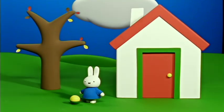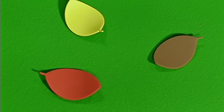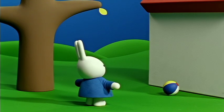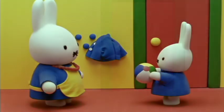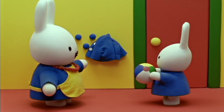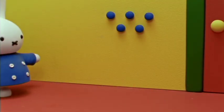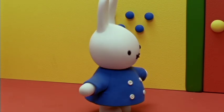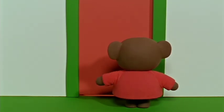It was autumn. Leaves were falling and clouds were gathering. Miffy was playing outside with her ball when suddenly it started to rain heavily. Before her dress got wet, she ran into her house. If you want to play outside, Miffy, you must wear your coat, her mother said. Miffy put on her coat. Just when she was going outside again, Barbara Bear knocked at the door.